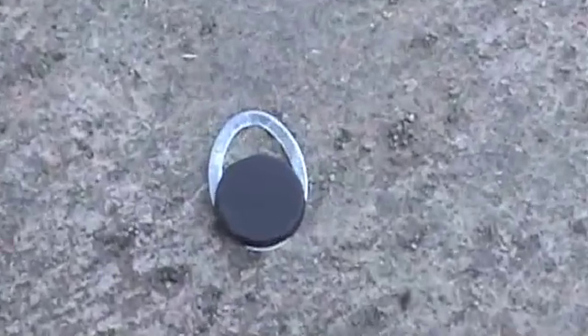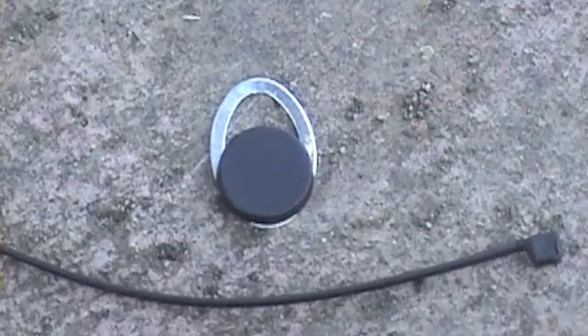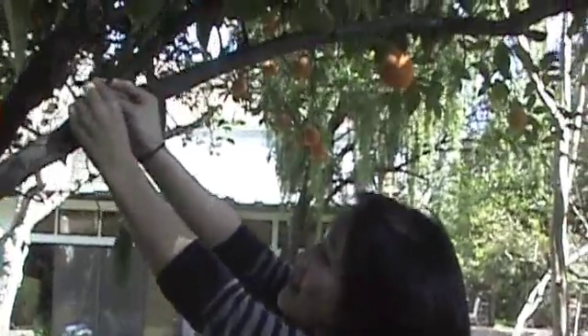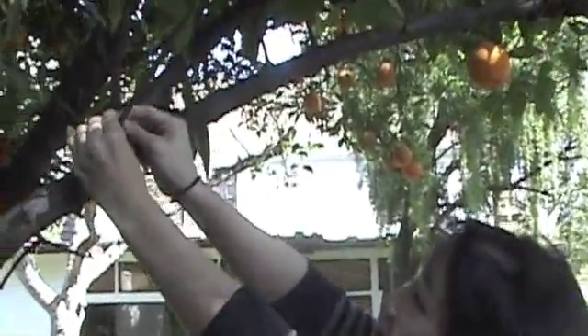We are using RFID and cellular technology to read, record, and share information about plant diseases. We have glued an RFID tag to a metal loop. The ag tag is then attached to an orange tree using a zip tie.